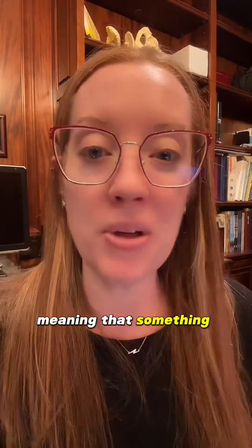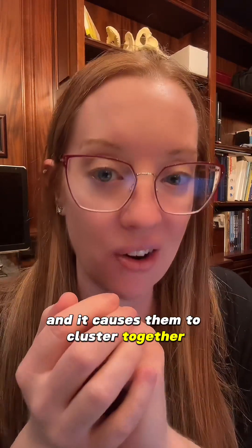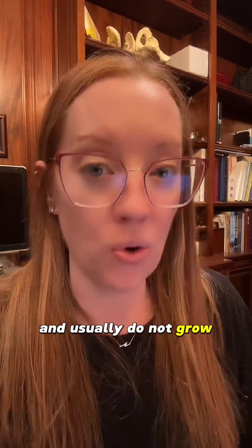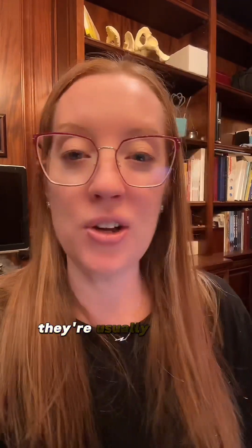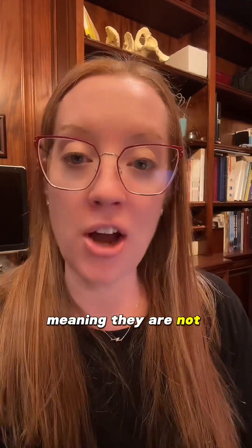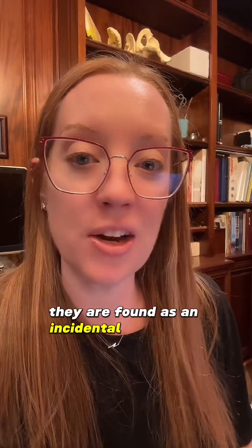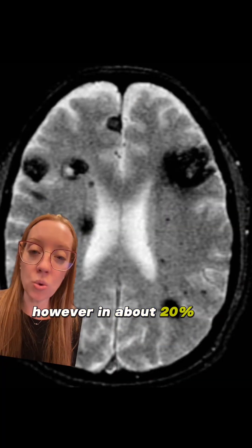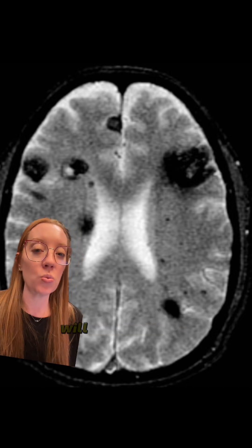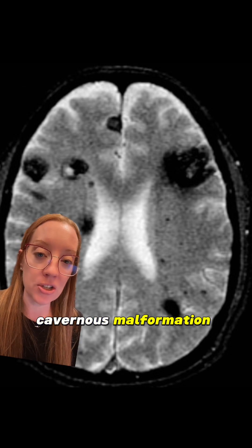These are non-cancerous lesions that are present at birth, meaning that something happens during development of these blood vessels that causes them to cluster together. They're not cancerous and usually do not grow, but over the course of a patient's life they could hemorrhage or bleed. They're usually sporadic, meaning they are not hereditary, and typically one lesion is seen. Most of the time they are found as an incidental finding on imaging, meaning the patients aren't having symptoms. However, about 20% of patients that have cavernous malformations will have multiple lesions, and they almost always have a familial cavernous malformation syndrome.